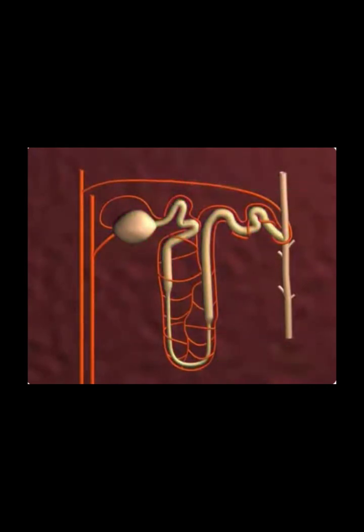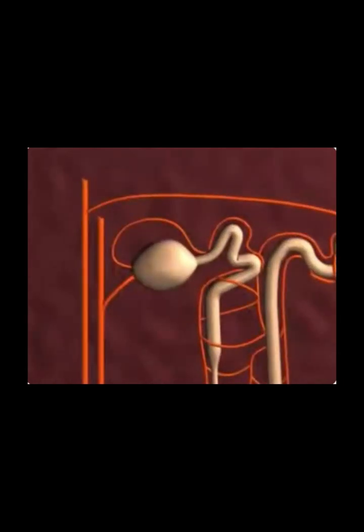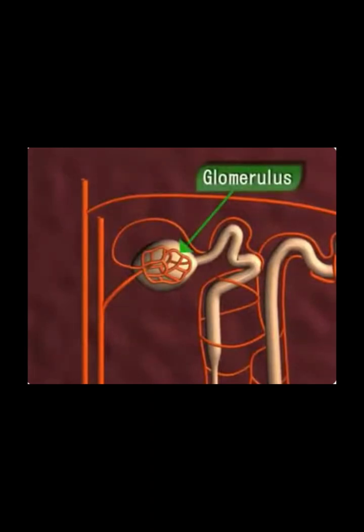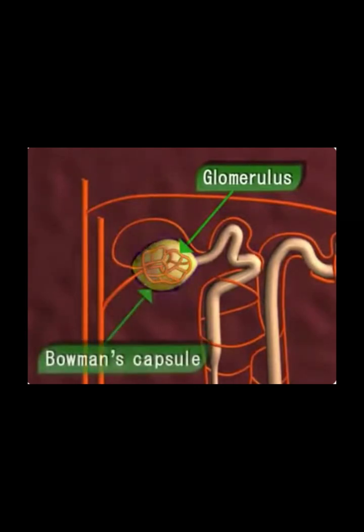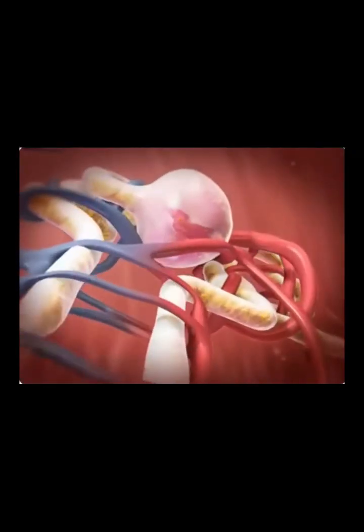A renal corpuscle is composed of two structures: a tangled cluster of blood capillaries called the glomerulus, and a thin, sac-like structure called the Bowman's capsule, which surrounds the glomerulus. Glomerular filtration produces a plasma-like filtrate containing waste,